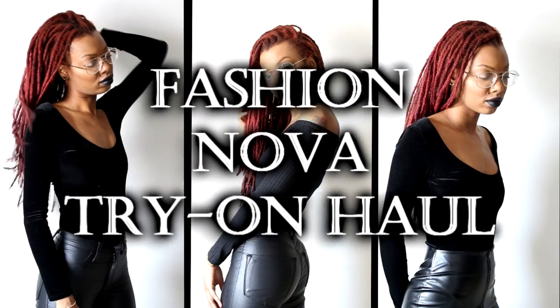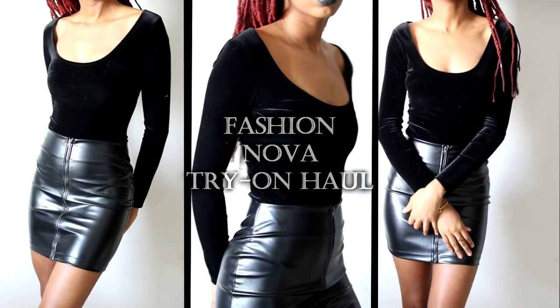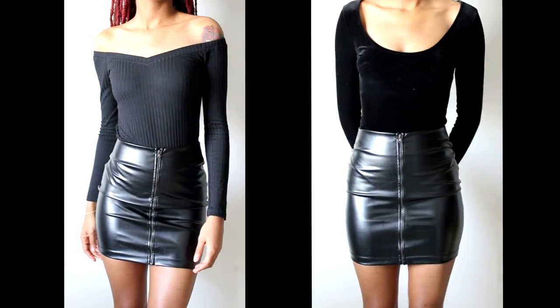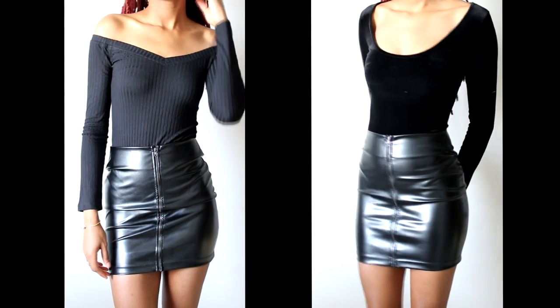Hey everyone! I'm Keisha Charmaine and I'm back with day one of my New York Fashion Week Fashion Nova try-on hauls. Today's theme is black on black. These Fashion Nova pieces are all black, everything — perfect for winter, perfect for any time really. Black is so chic.